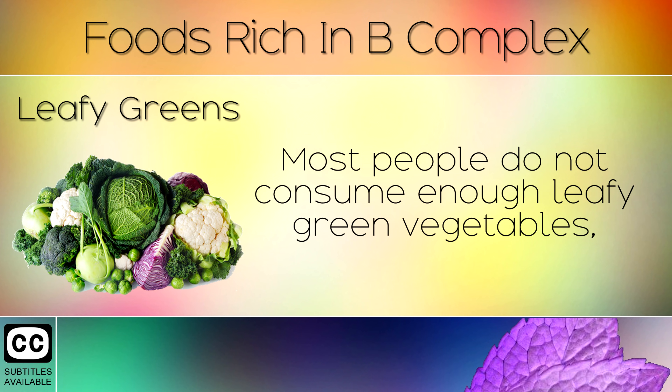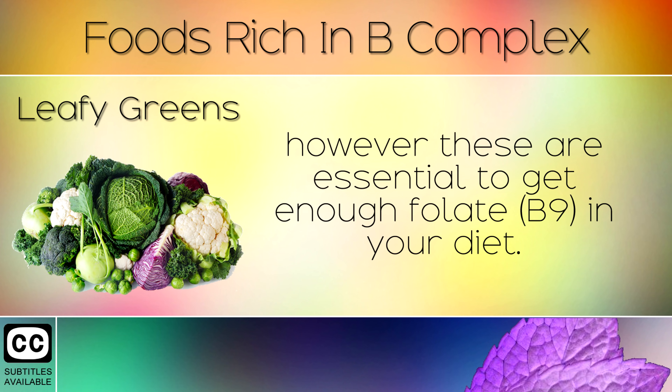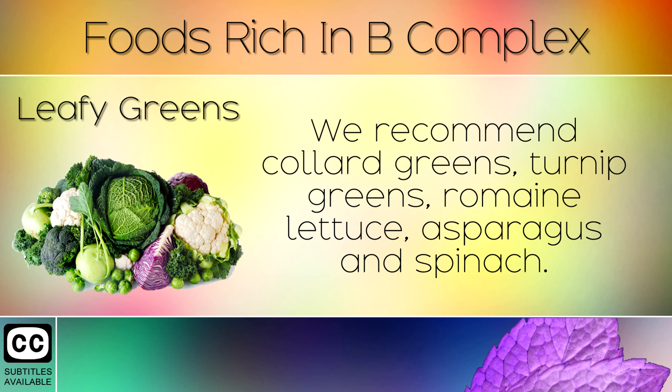5. Leafy Greens. Most people do not consume enough leafy green vegetables, however these are essential to get enough folate or B9 in your diet. We recommend collard greens, turnip greens, romaine lettuce, asparagus and spinach.